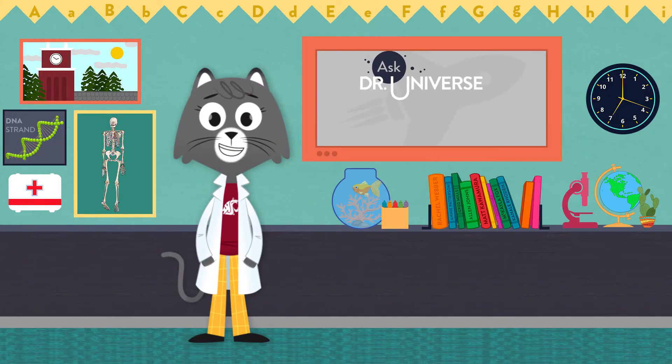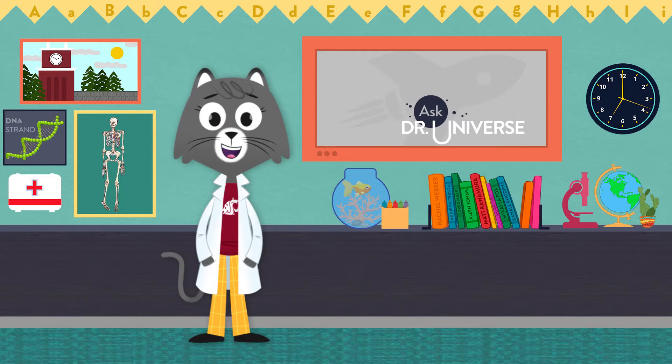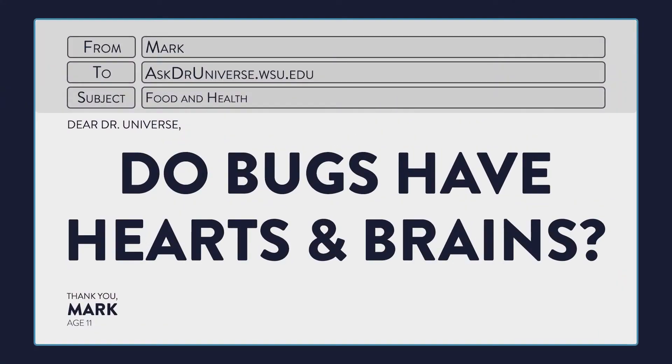Hey Cool Cats, I'm Dr. Universe, here to answer your baffling science questions. Like this one: do bugs have hearts and brains?